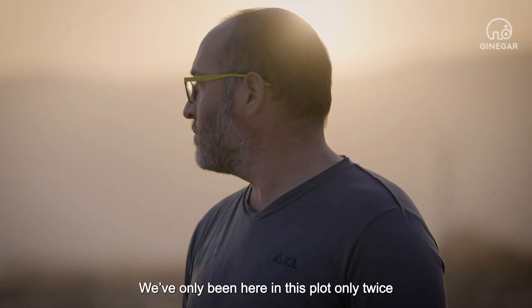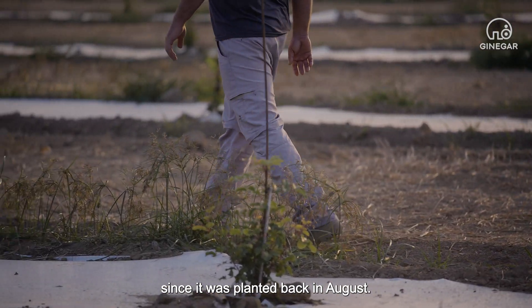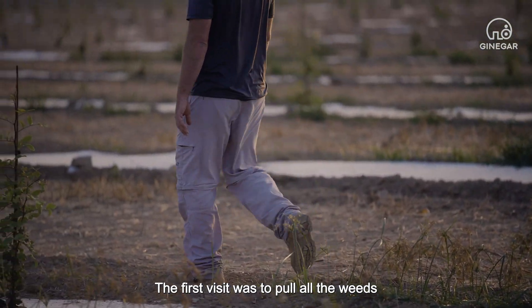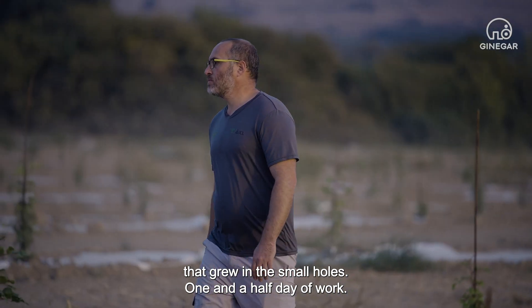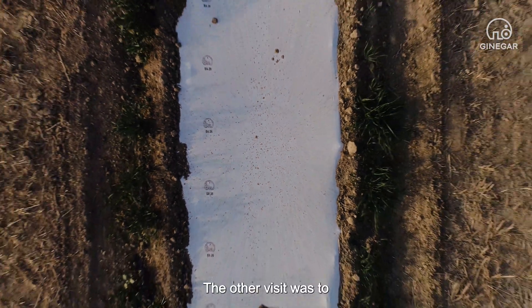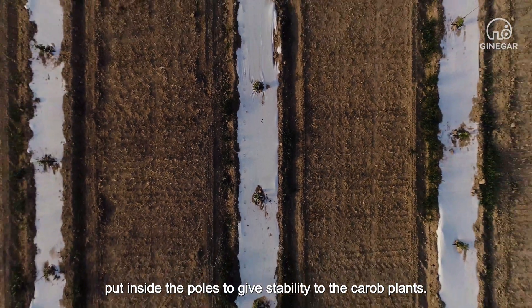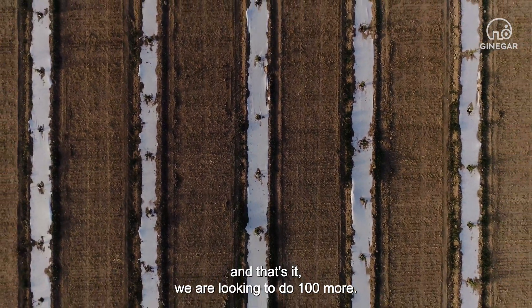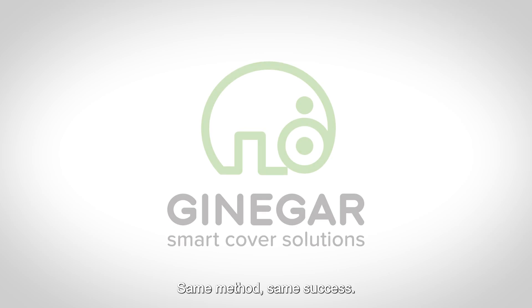We've only been here in this plot only twice since it was planted, back in August. The first visit was to pull all the weeds that grew in the small holes — one and a half day of work. The other visit was to put inside the holes to give stability for the carob plants. And that's it. We're looking to do 100 more. Same method, same success.